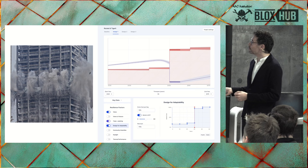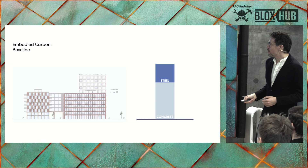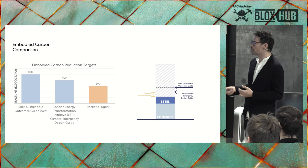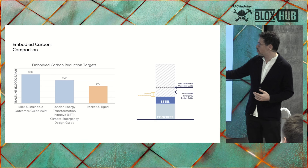A general collapse in the economy is almost symbolized by the general collapse of a building. Looking into embodied carbon, the relationship between it and its typical concrete counterpart is represented here in terms of proportionality. Because there is sequestered carbon in the timber, it allows us to see an overall drop beyond the baseline goals of REBA sustainable outcomes.